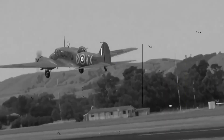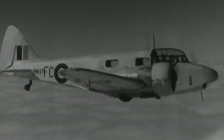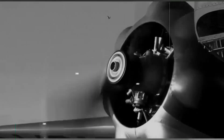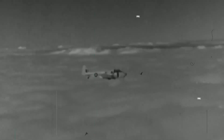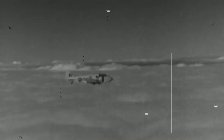Following an evaluation in which the Type 652a bettered the competing de Havilland DH-89, it was selected as the winner, leading to Air Ministry Specification 18/35 being written around the type and an initial order for 174 aircraft being placed in July 1935. The Type 652a was promptly named after British Admiral George Anson.